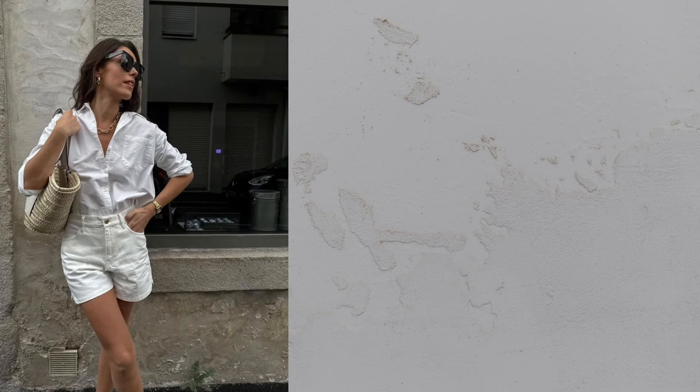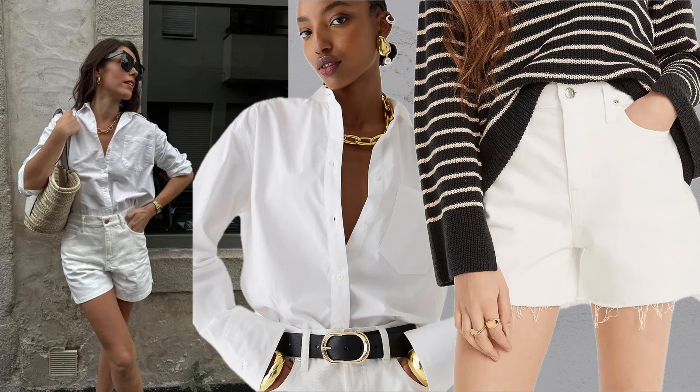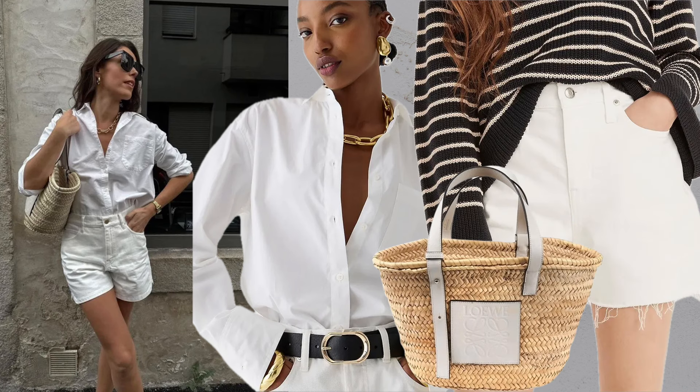Button down plus shorts. A classic white button down shirt tucked into denim shorts, accessorized with a basket bag, is a warm weather favorite.